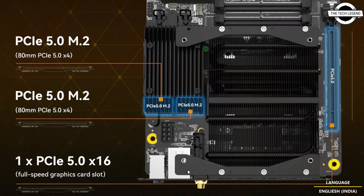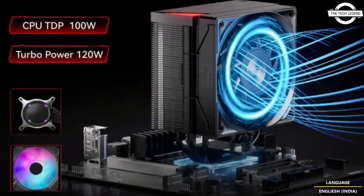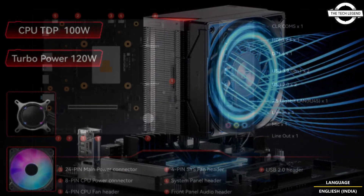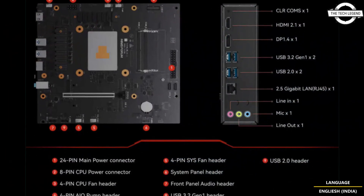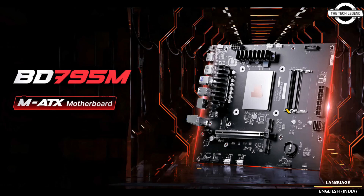It also features DDR5 SODIMM memory with speeds up to 5200 MHz and a maximum capacity of 96 GB. The motherboard offers a full-size PCIe 5.0 x16 slot for users who want to add a dedicated graphics card. It even includes a pump connector so users aren't limited to air cooling.